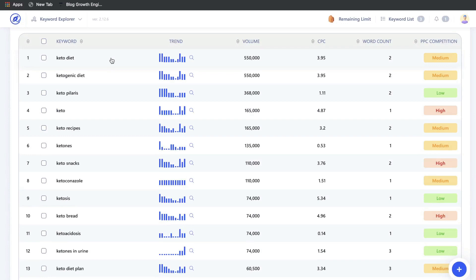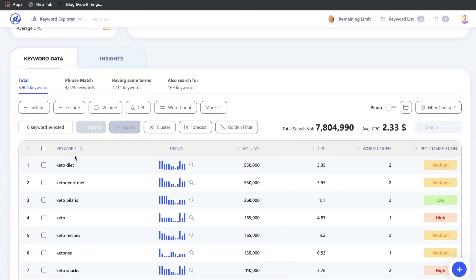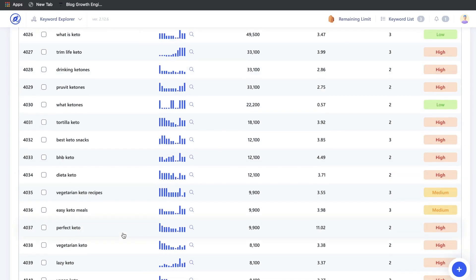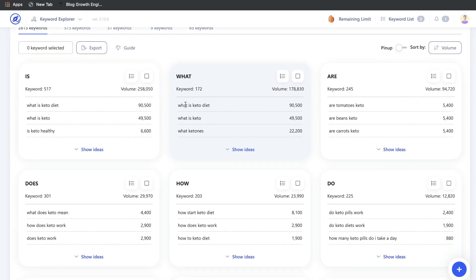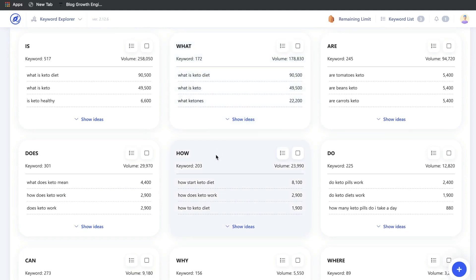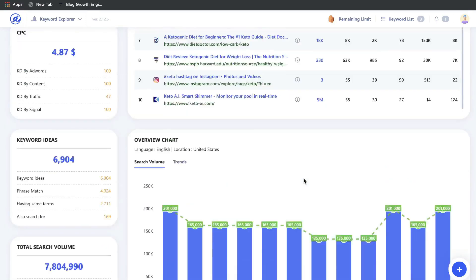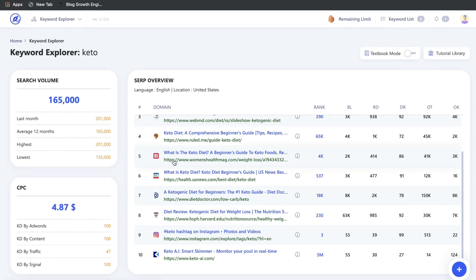By searching up our keyword we get a lot of keyword ideas, and we can switch between phrase match, having the same terms, and also search for options to get even more ideas. If you head over to insights, it shows you different questions, prepositions, and comparisons for that keyword — things like 'what is a keto diet,' 'how keto diet works,' 'why,' 'where,' and so on. So you get a lot of different ideas and a lot of keyword research information from WriterZen.